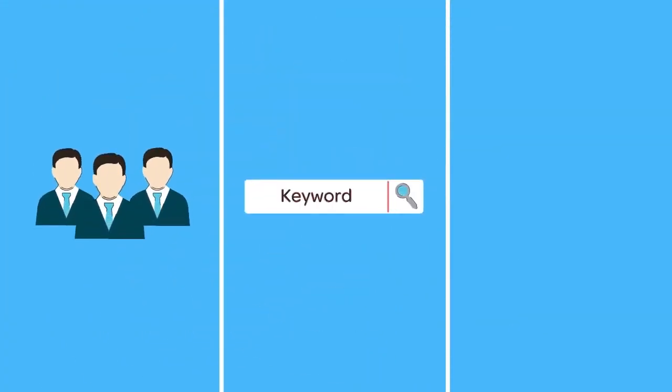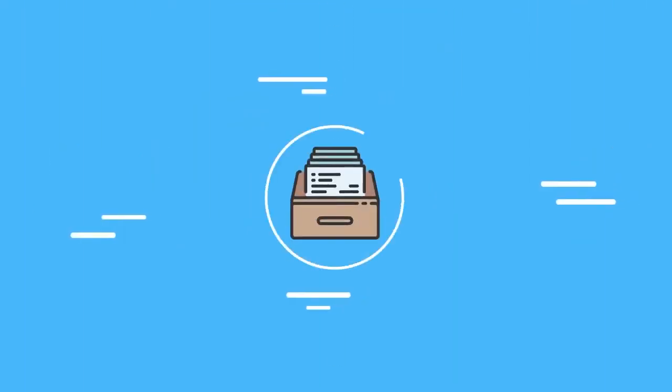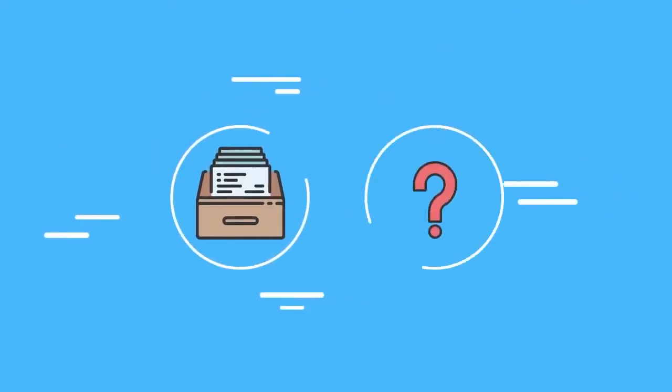All this, together with keyword and competitor monitoring and dedicated customer support, makes sure you never have to deal with confusing instructions and vague technical terms again.